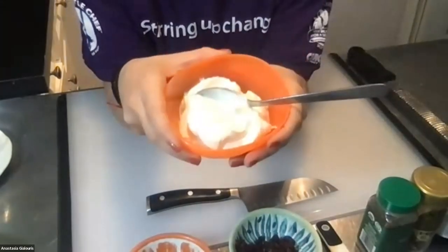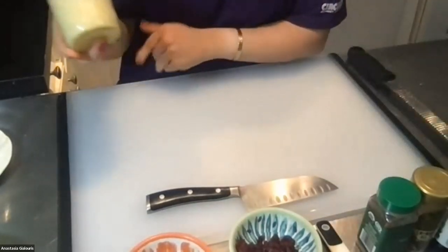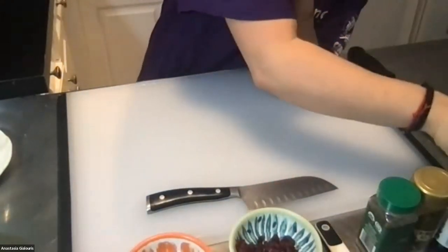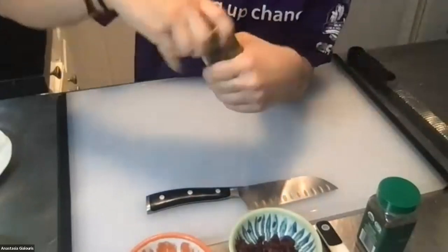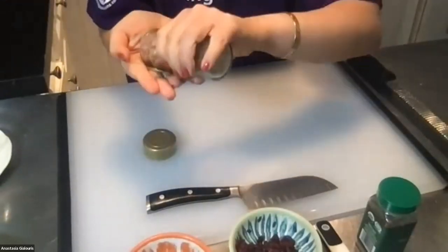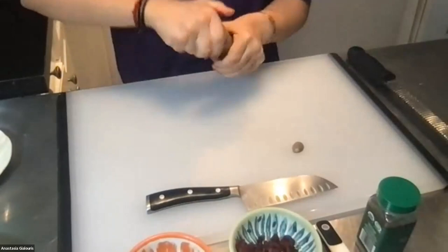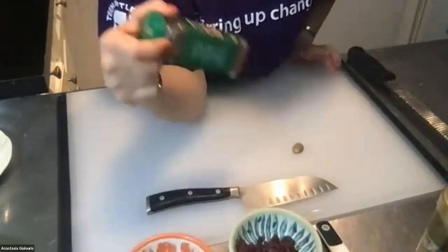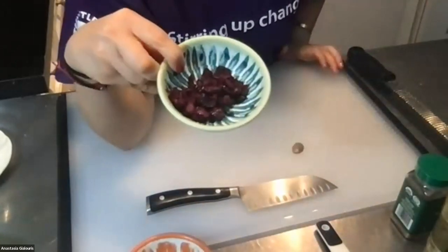For our parfait we have some plain Greek yogurt, and of course some eggnog — can't have an eggnog parfait without it. We'll flavor it up with some vanilla extract and some spices: nutmeg — this is what a whole nutmeg looks like before it's ground up — and some cinnamon. These are classic holiday spices.